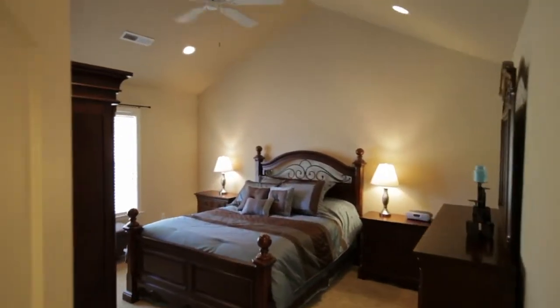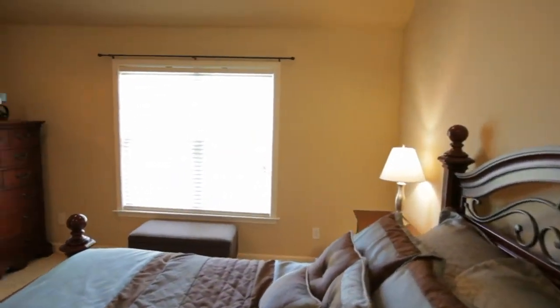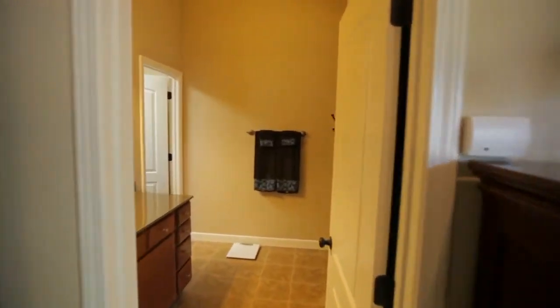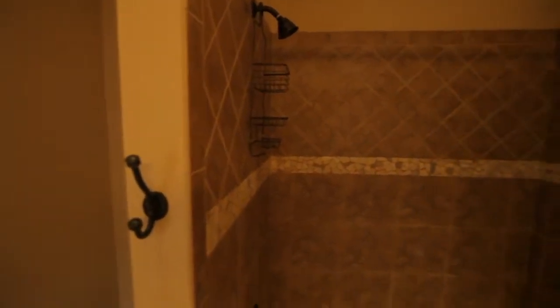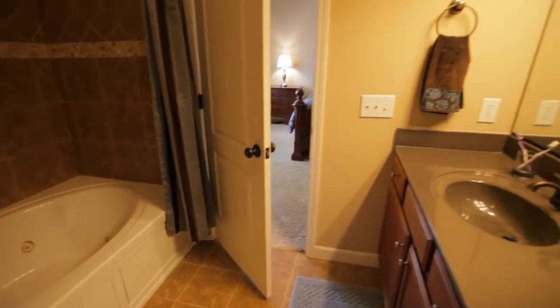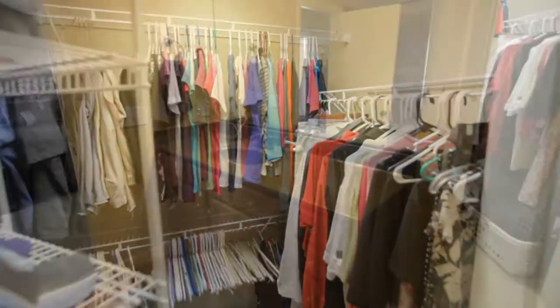Back towards the entry and to the left is the master suite. Topped with a vaulted ceiling, this suite has a ceiling fan, oversized rear-facing window, and a beautiful bath with a ceramic tile jetted tub shower combination, topped with a transom window. There is also a large walk-in closet.